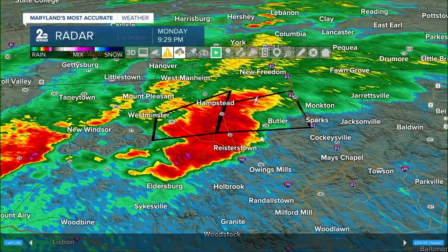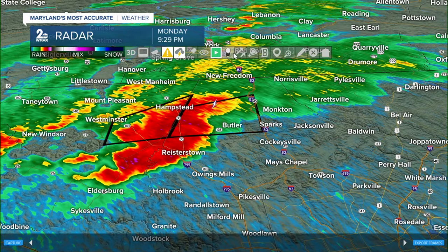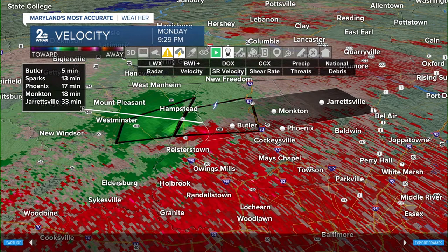Let's get an updated timeline on where this is headed. Switching to storm relative velocity to see where the rotation is, then we'll track that out as it shifts east. Butler — about five minutes. Sparks, you're picking up on some of that wind and rain, but still about 13 minutes away from where we're seeing the strongest rotation. You have about five minutes to get in your safe place before those winds really kick up.